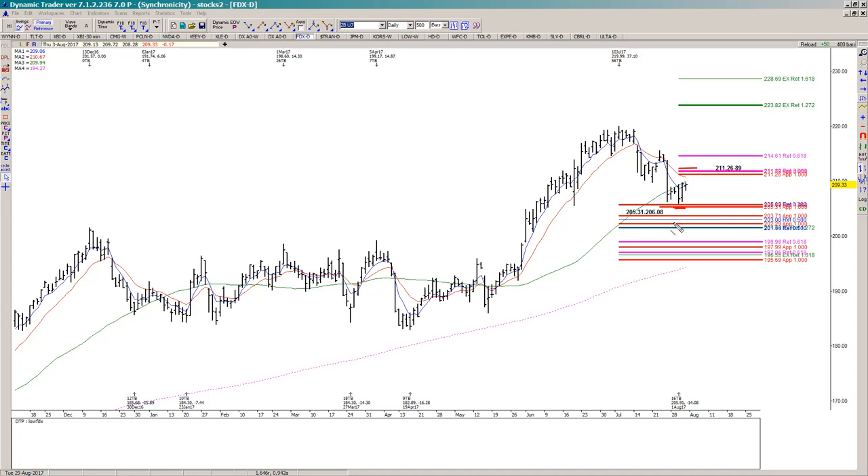That resistance or hurdle comes from the fact that we have 100% of these two prior rally swings projected from the recent low, which also overlaps a 0.618 retracement. So that's what we need to clear if it is going to continue to rally from this last low.